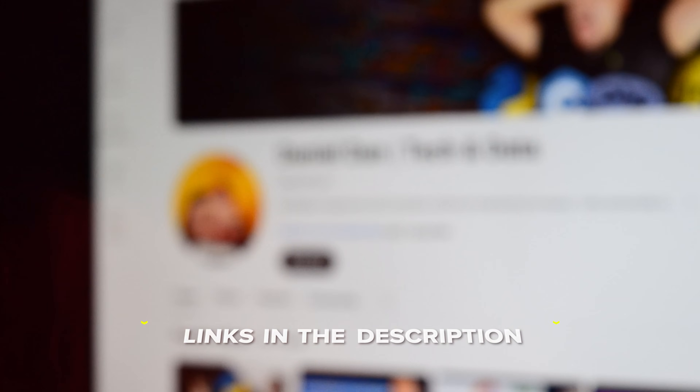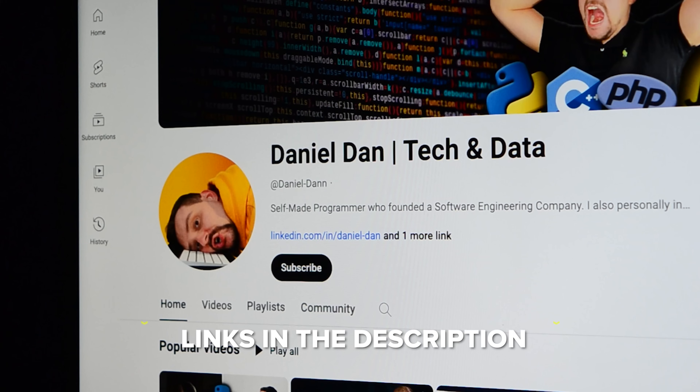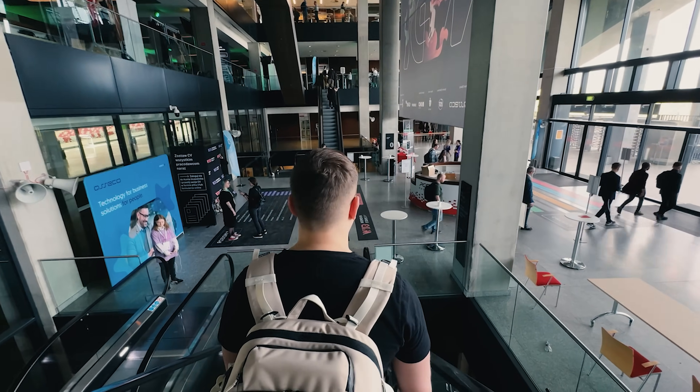That's all about my Complete Java Development Bootcamp review. Feel free to check out the course-related links in the description below — you might find some discounts there. Don't forget to like this video and subscribe to my channel. Thanks for watching and till next time!